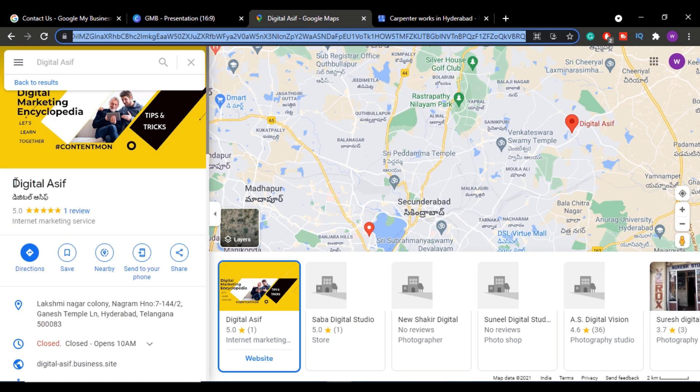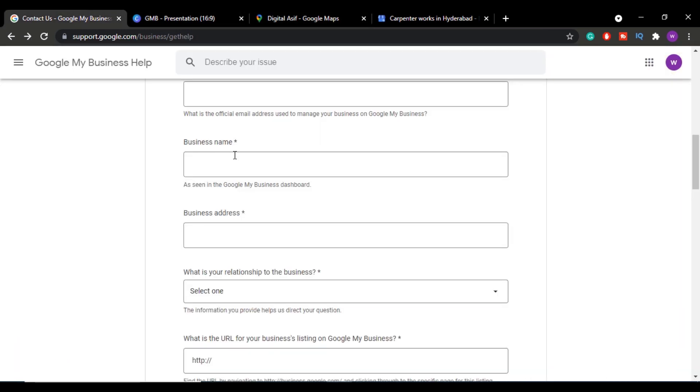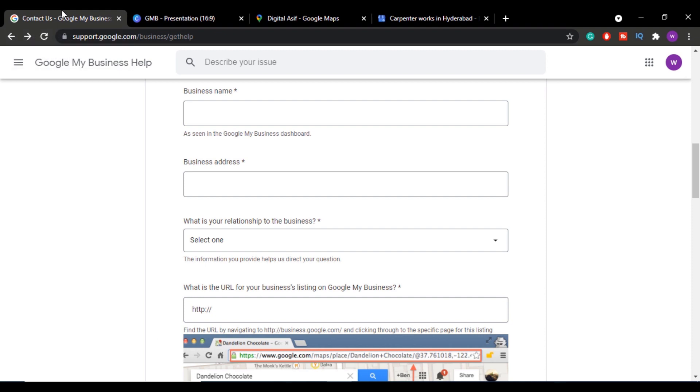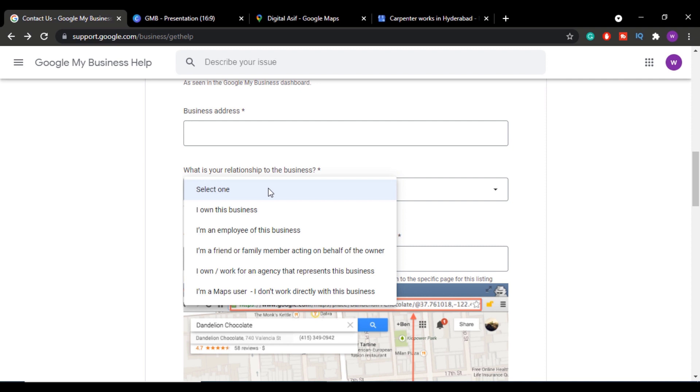For example, if the listing was created with the name 'Digital Asif', copy that exact business name and paste it in the form. After that, enter the business address — copy the exact address you provided when creating the listing and paste it here.